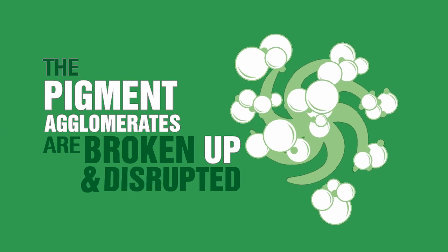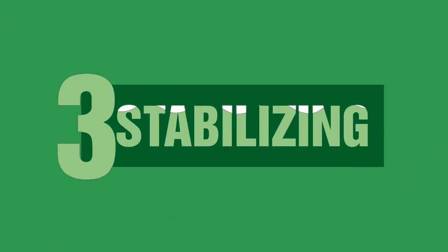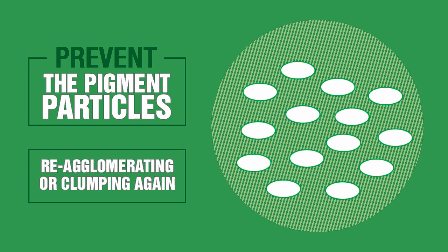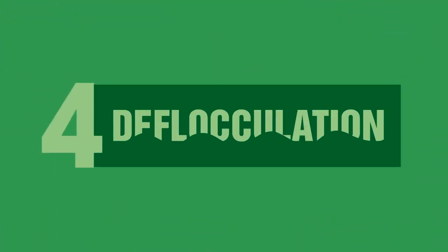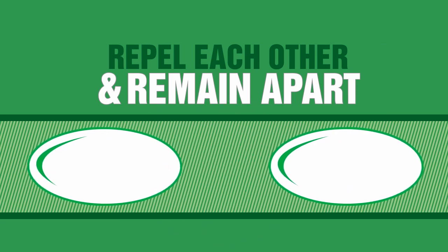During grinding, the pigment agglomerates are broken up and disrupted into smaller units and dispersed or uniformly distributed. At the stabilizing stage, the appropriate surfactants or jelly agents are added to prevent the pigment particles from re-agglomerating or clumping again. These agents slow down the settling of the particles by forming an energy barrier between them. And that leads to deflocculation, which is the absence of association, whereby the pigment particles repel each other and remain apart.